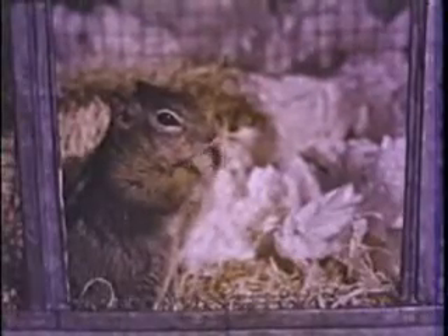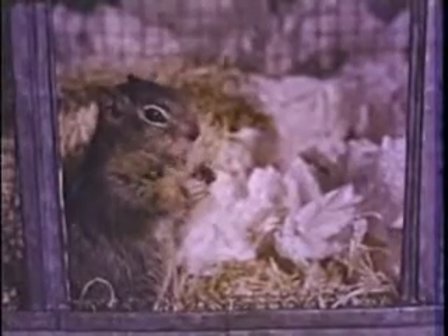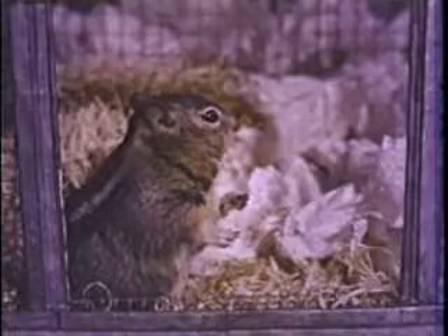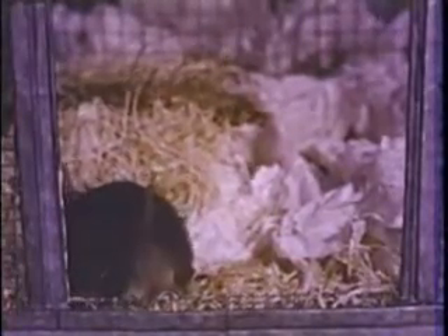Have you ever seen anyone work so hard to get what he wants? Now let's try something new. We found out that a squirrel will work for food, that he can use his paws to reach and pull, and that he can learn simple things like finding peanuts in a box. But can he learn something he hasn't tried before? Let's see how smart a squirrel really is.